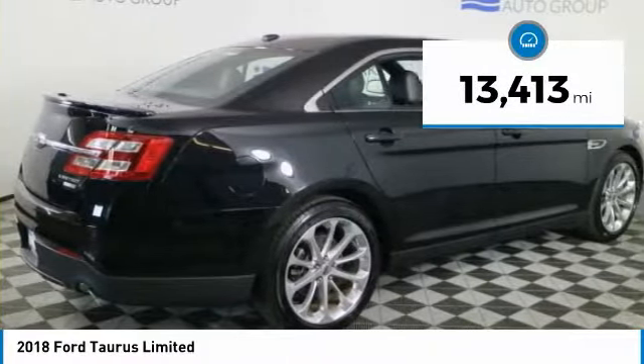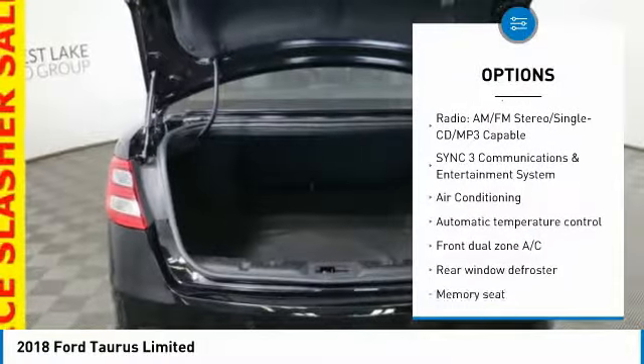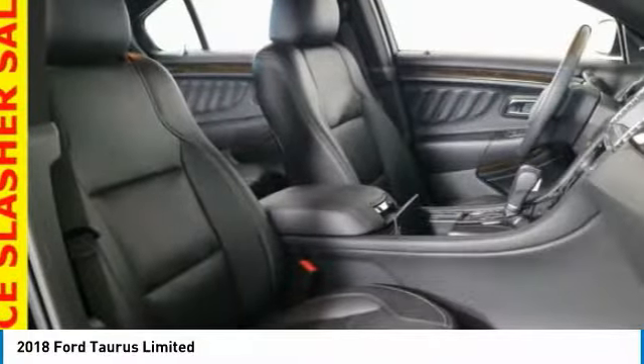Here are some of this vehicle's great options: remote start, traction control, power passenger seat, navigation system, air conditioning, leather wrapped steering wheel, Bluetooth, dual airbags, heated rear seats, and power steering.